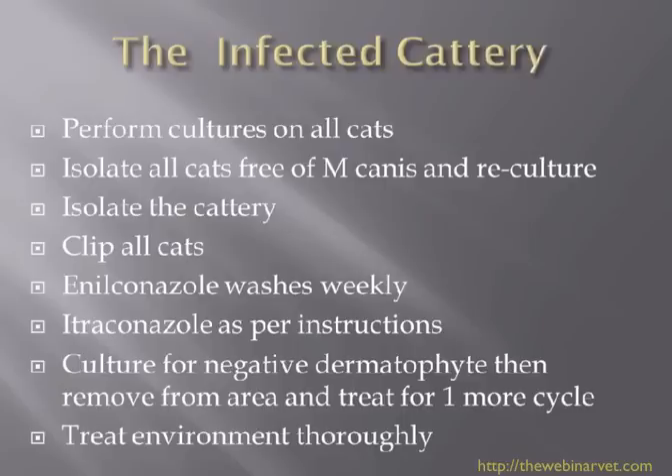In the meantime, treat the environment very thoroughly. Enilconazole can be used on the environment, as can bleach — though make sure you're not going to bleach an expensive sofa or carpet. Treat the environment regularly and thoroughly: hoover and dispose of the bags, spray areas including carpets and curtains, wash things thoroughly, and consider getting a carpet cleaner in to give everything a good going over.